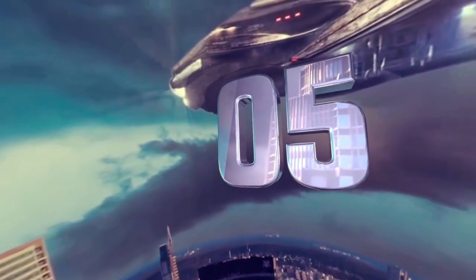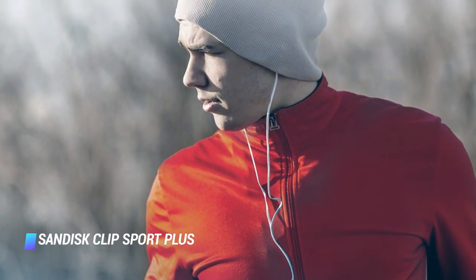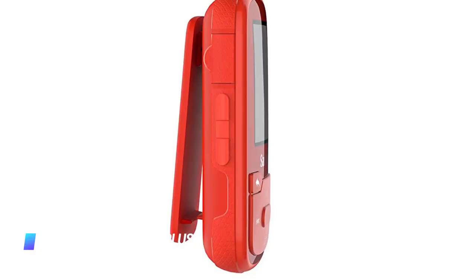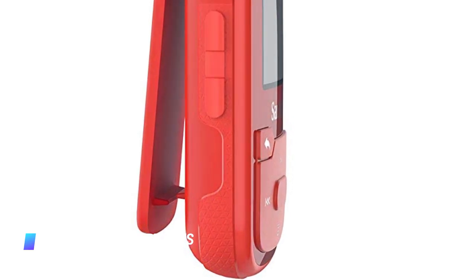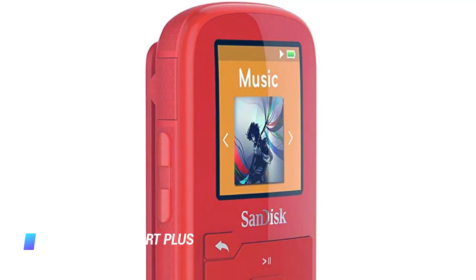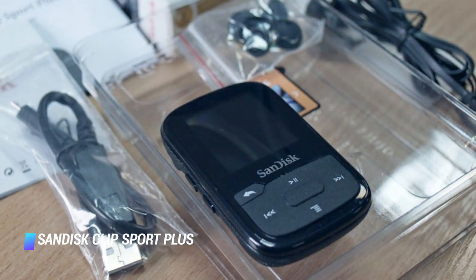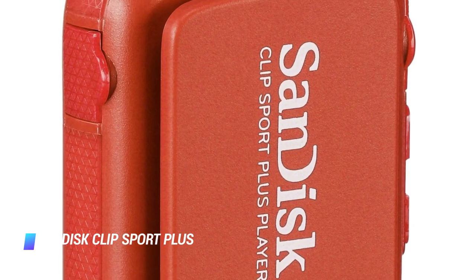Coming in at number 5, the SanDisk Klip Sports Plus. The SanDisk Klip Sports Plus is our favorite pick for workout warriors who want to take a break from their phone. It's cute, colorful, insanely compact, water-resistant, and quite affordable. After testing 7 MP3 players, Wirecutter named the Klip Sport Plus its best cheap MP3 player pick.